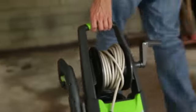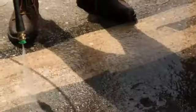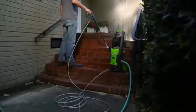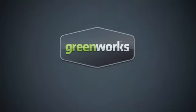At less than 18 pounds, transporting and moving the unit is easy. With a 1-year warranty, the 13-amp, 1700-PSI electric pressure washer from GreenWorks Tools promises to deliver where and when it counts. GreenWorks Tools — life gets easier.